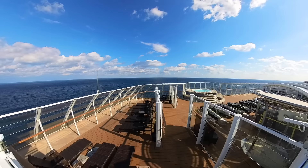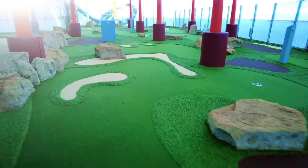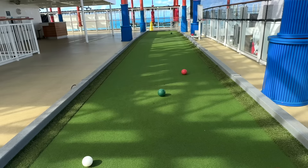The Haven Courtyard, with its own hot tub and loungers, is for Haven guests, so we just took a quick peek. Deck 18 offers more family fun with the mini golf course, a giant chess board, and the super popular bocce ball.